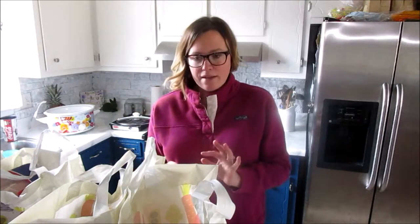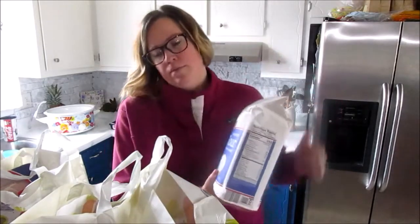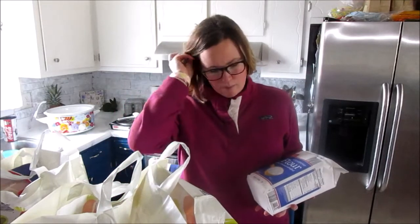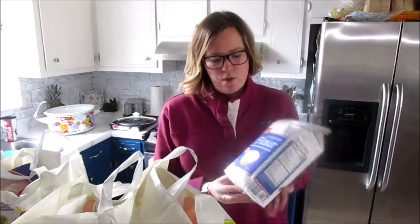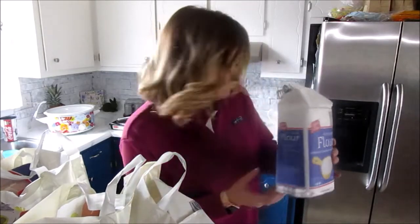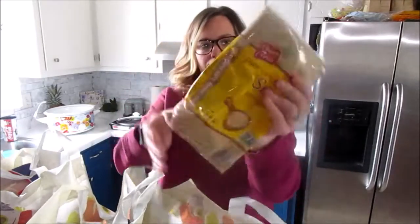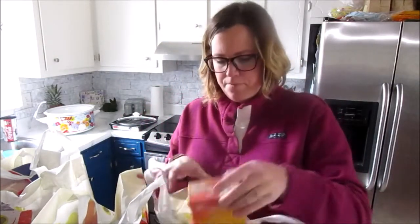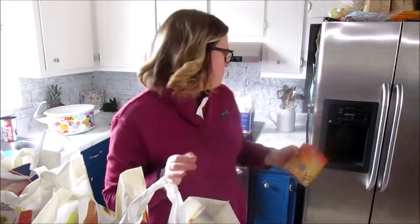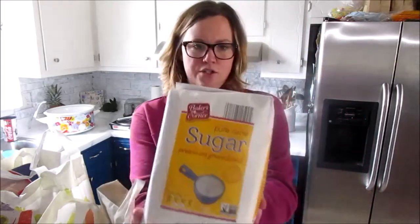So we're going to go through the bags and I'm going to show you what I got. If you saw my kitchen pantry declutter and organize video, you know I got containers for flour and sugar, so I needed some things to fill them. I'm going to put some flour — I just opened that one — and I got a thing of brown sugar, some baking soda, and then just some regular sugar.